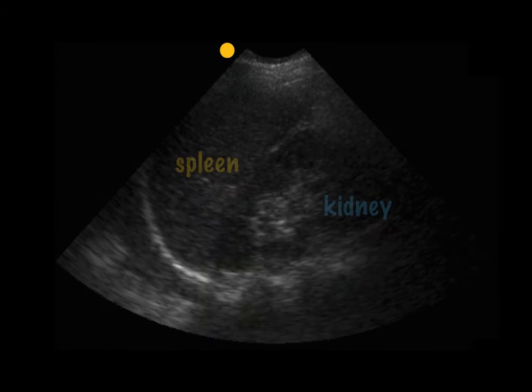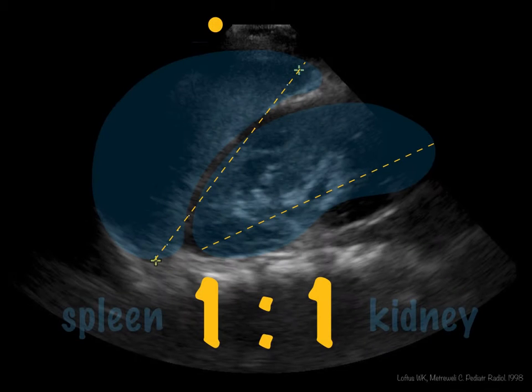Let's look at case number one. I bet I know what you're thinking — that it looks pretty normal, and I could not agree more. Normal splenic to renal length ratio is close to one, so as long as both organs look similar in size, you don't have to worry about significant splenomegaly. But please don't compare your measurements to an abdominal ultrasound obtained a year or two ago — your patients are growing, and so are their spleens.